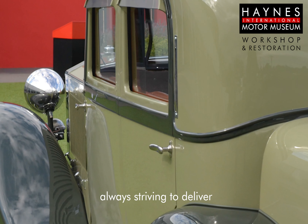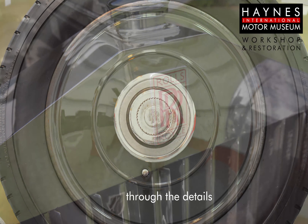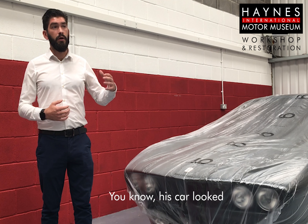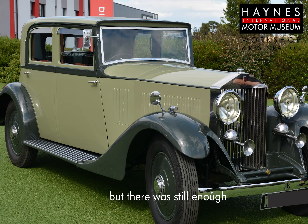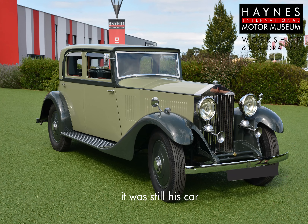That's something we're always striving to deliver — great customer satisfaction. They have to look to the details so they can't even see where we've been. His car looked almost brand new again, but there was still enough of the original material there for him to know that it was still his car that he was getting back.